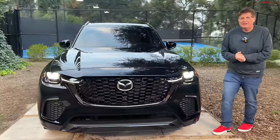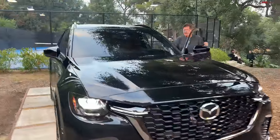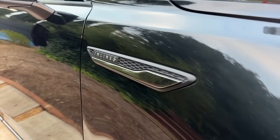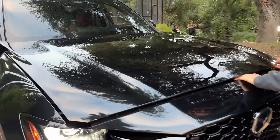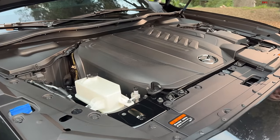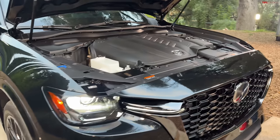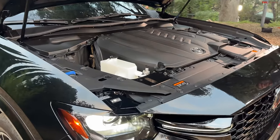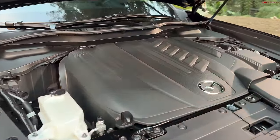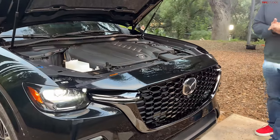There are several powertrains, and we will show you the PHEV, or plug-in hybrid, at the end of this video. You have a badge on each of the fenders: inline-six. Mazda starts the range off with a 3.3-liter turbocharged inline-six engine — an engine that debuted on the CX-90 and is also available on the CX-70 because this is Mazda's large platform. The base engine starts at 280 horsepower; the high output versions go up to 340 horsepower. And then there is a 2.5-liter PHEV model, which we'll show you in a little bit.